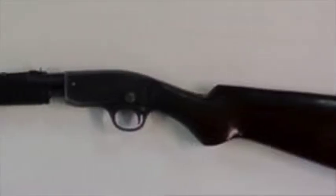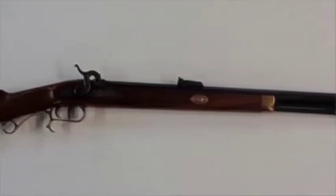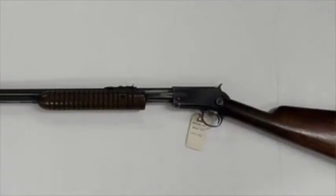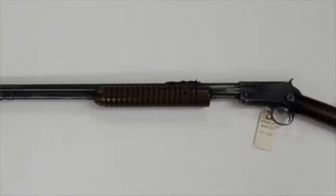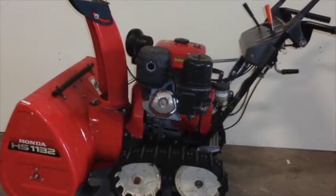In guns, we have a Savage Model 1909, a Thompson 50 caliber, and a 1946 Winchester Model 62. In power equipment, we've got Honda and John Deere snowblowers, along with a Troy-built pressure washer.